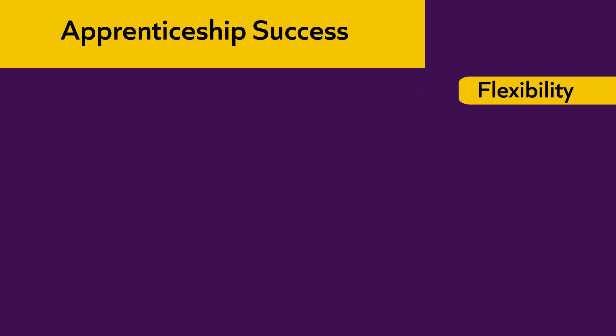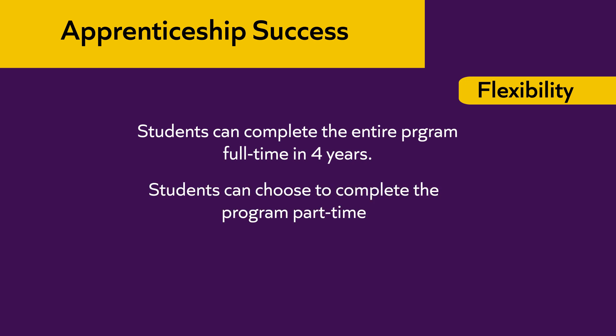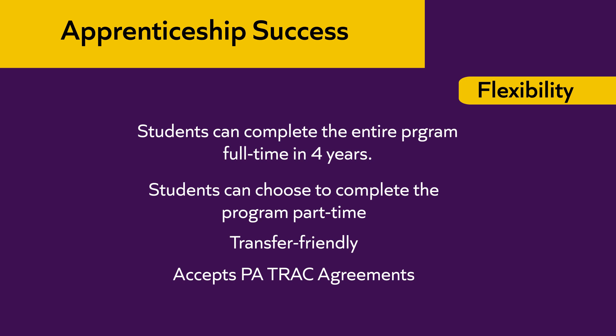The apprenticeship program prides itself on its flexibility. Students can choose to complete the entire program in four years if they attend 12 credits per semester, including summer sessions. Students can also choose to complete the program part-time, taking one or two classes per semester. The program is very transfer-friendly, accepting many articulation agreements with community colleges, and participates in the PA Track agreement.